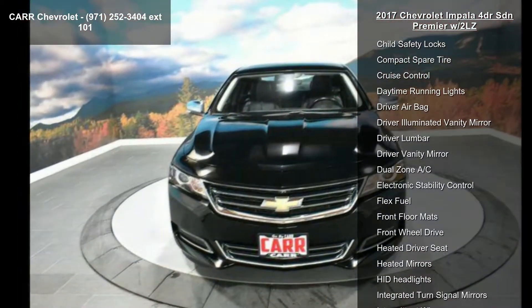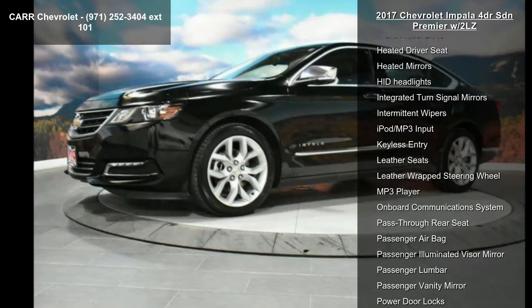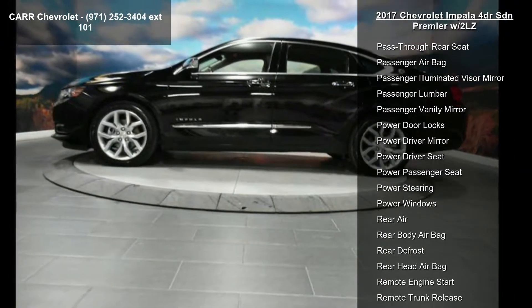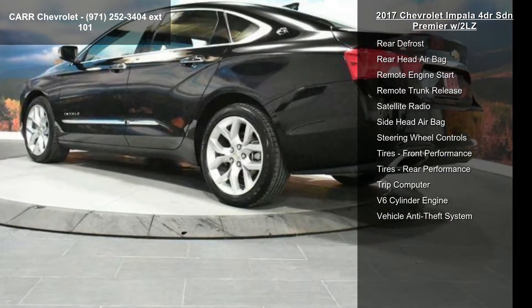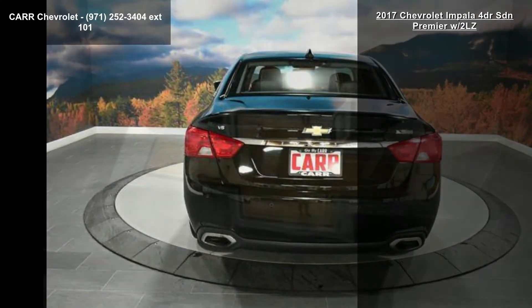Enjoy these notable features: 4-wheel ABS, 4-wheel disc brakes, 6-speed automatic transmission, adjustable steering wheel, aluminum wheels, AM FM stereo, auto-off headlights, backup camera and brake assist. If you are looking for a solid pre-owned car, this might be the one.